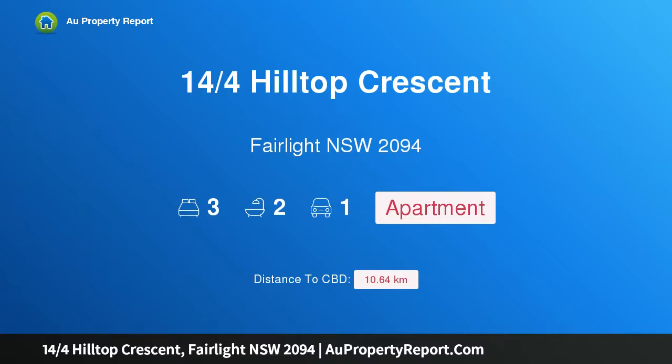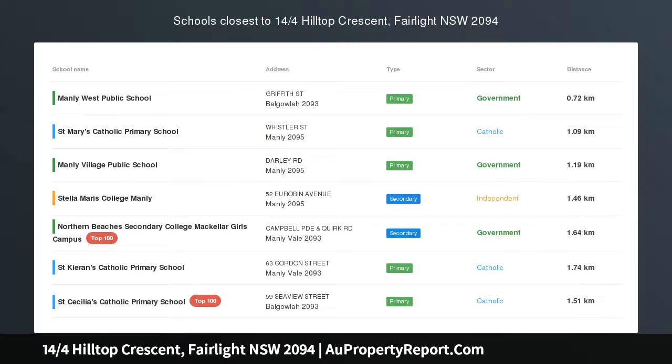Hi, I am glad to introduce property 14/4 Hilltop Crescent, Fairlight NSW 2094. Deceased Estate.